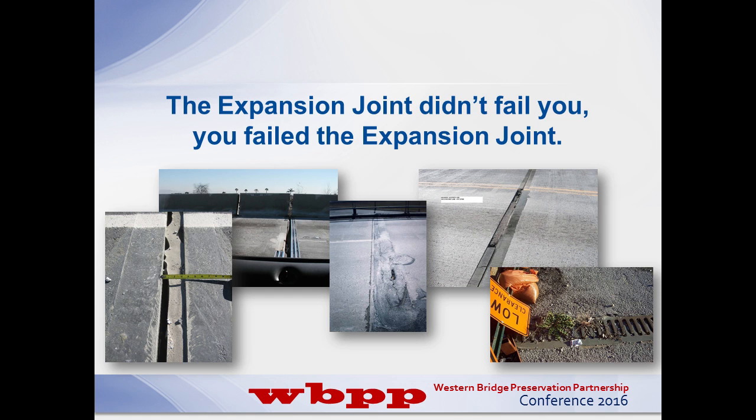I know my two predecessors will probably agree or disagree with that - those were two great presentations. But we're giving it to you from a material supplier's perspective and what we see every day out in the field.